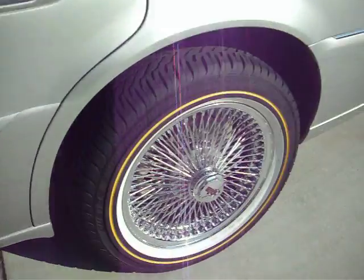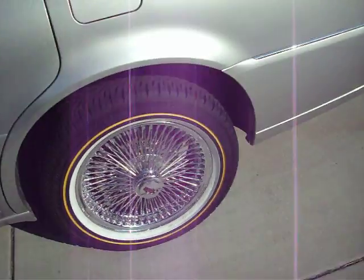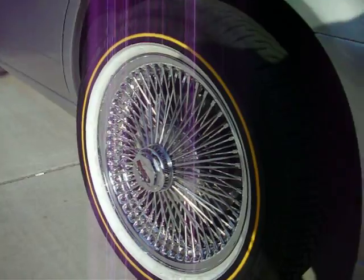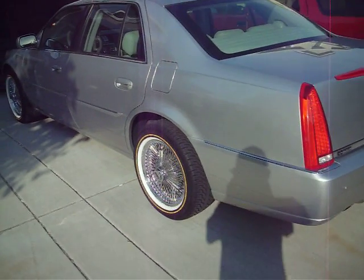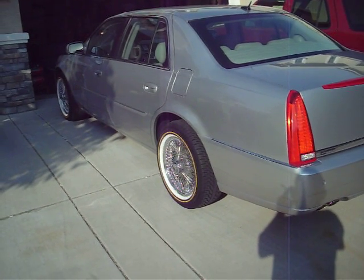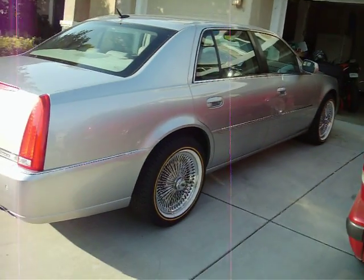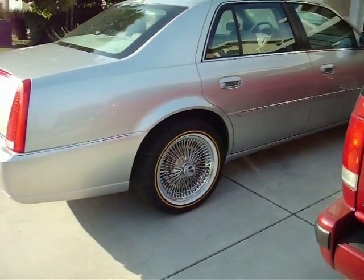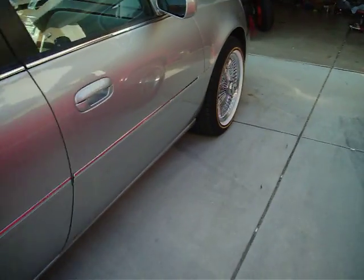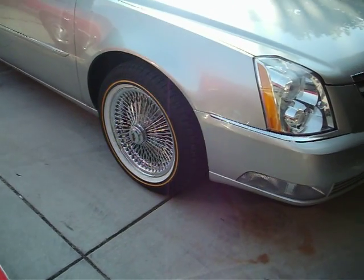I got another picture of them in the sun. They're still dirty — the tires got dirty when they put them on. But yeah, that's the new wheels on the Cadillac. They look clean as hell. This is some serious stuff right here: $50,000 car, $5,000 rims, and $1,500 tires. It's doing big things.